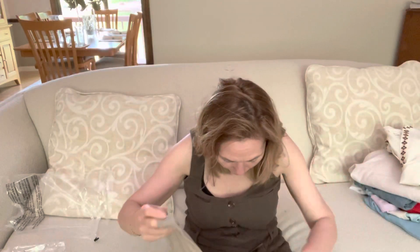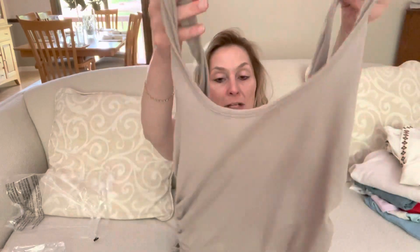Last item is the Lindsey ruched tank by Fourth & Reckless in beige for $29. I had asked my stylist for nude camisoles like an undergarment style, but this has ruching on the side — not quite what I was looking for. It's 63% polyester, 29% cotton, and 8% spandex. I don't think I'll keep this since I wanted something to wear underneath other items, but I'm not sure this serves that purpose well.